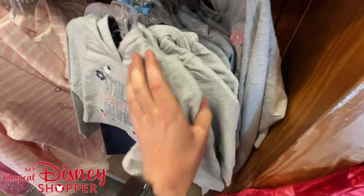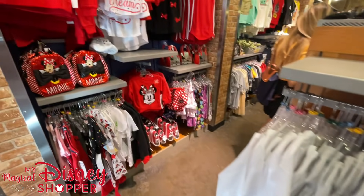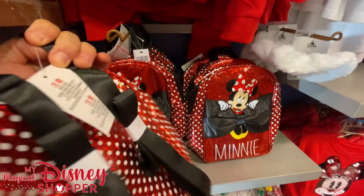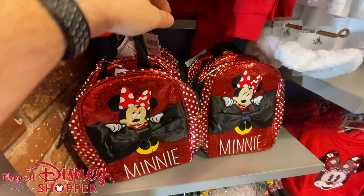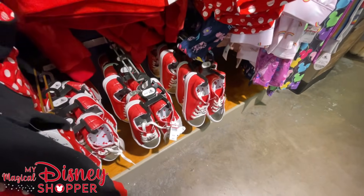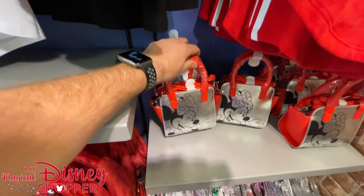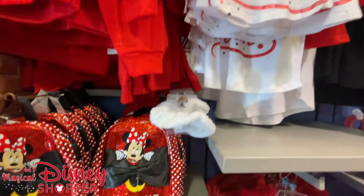Over here we have a fun Minnie Mouse display — all the different Minnie style outfits you can get — as well as a fun little miniature backpack. The backpack goes for $14.99, was $24.99 in the park. As you can see, there's lots of Minnie Mouse stuff — we've got sequin shirts that flip up to down, we've got shoes to go with it, different accessories, another little handbag over here — $12.99 for that, was $24.99. Lots of really cool great little accessories for girls.